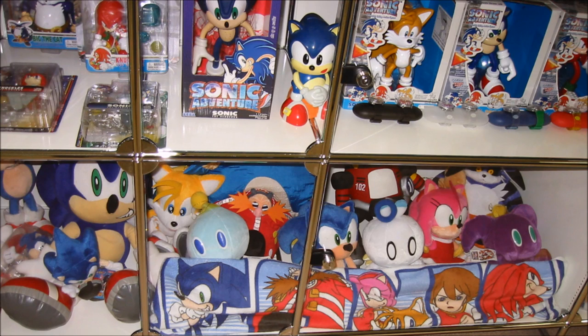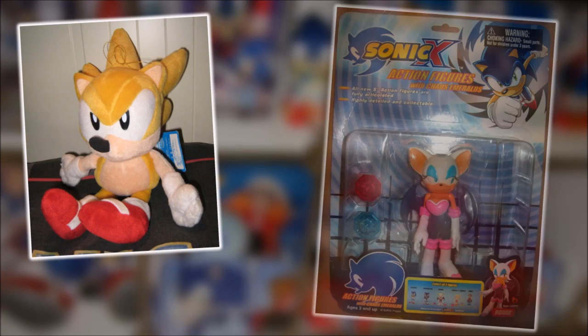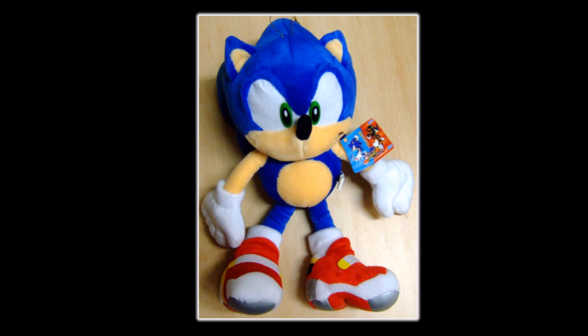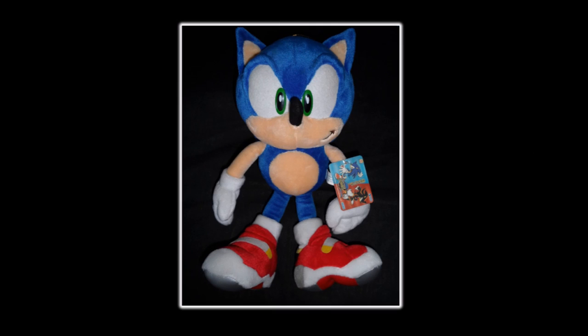In all of Sonic collecting, there are a few select items that instantly get every collector's attention — items held with such high regard that anyone would do anything to have them in their collection. One such item is the Sonic Adventure 2 Soap Shoes Sonic the Hedgehog Plush. First released in 2001, this plush has become one of the most legendary Sonic plushes of all time.